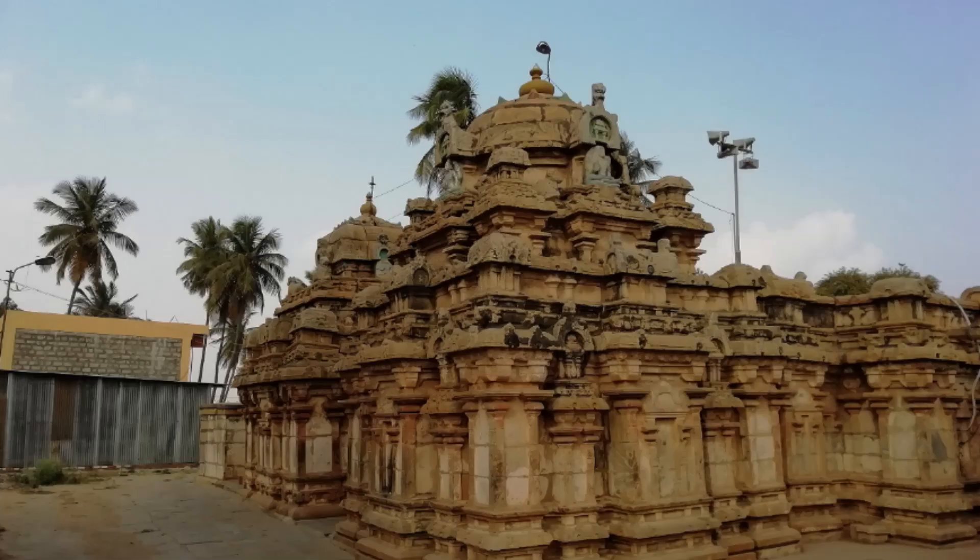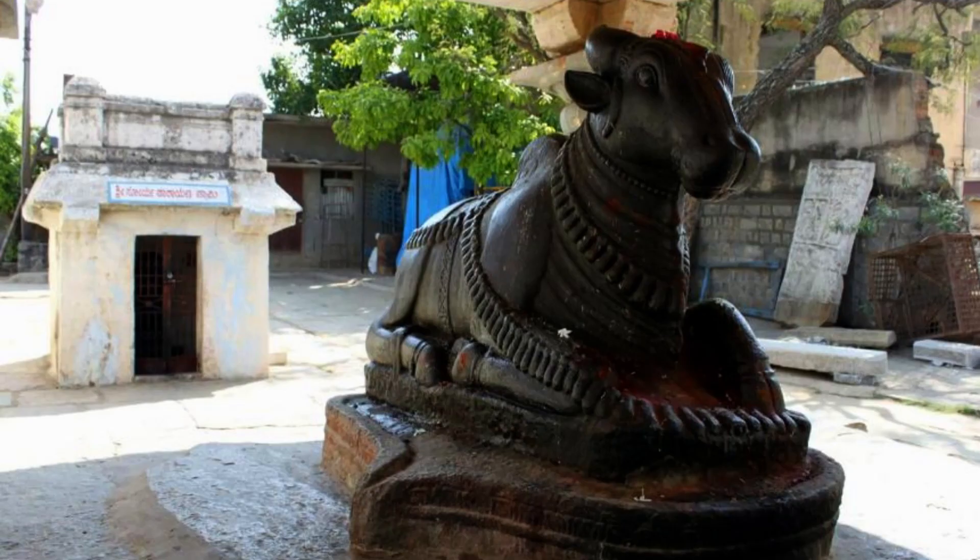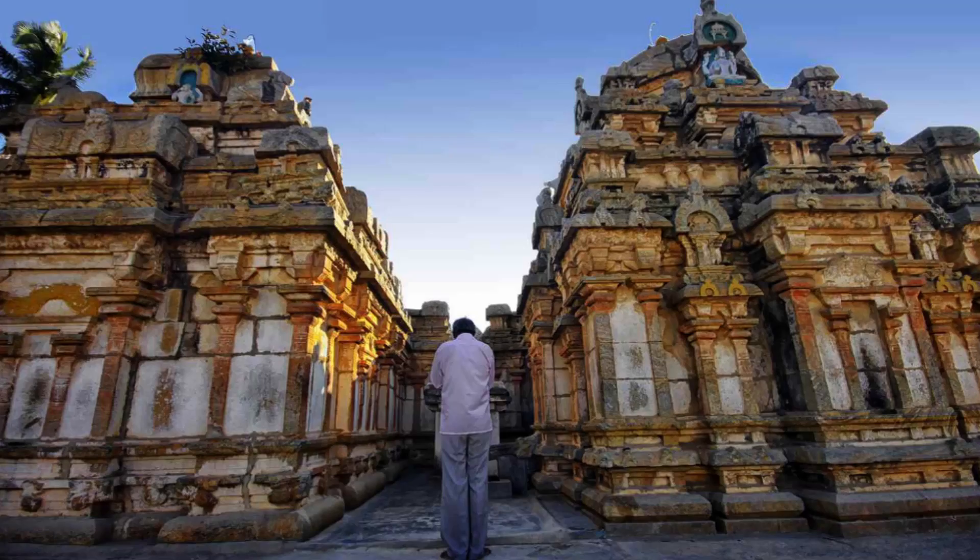The temple features a unique blend of Dravidian and Hoysala architectural styles. The main sanctum of the temple houses a Shiva Lingam and is surrounded by intricate carvings and sculptures of various deities. The temple complex also has several smaller shrines dedicated to other gods and goddesses.